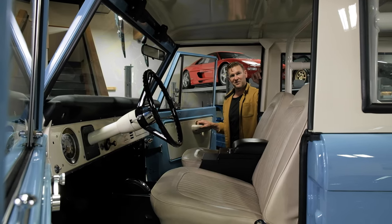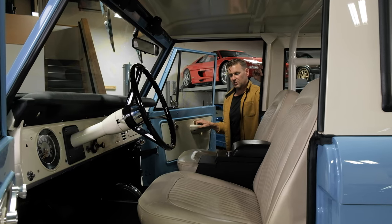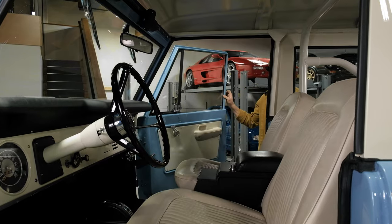All the door seals are very fresh, so very tight fitment on the doors. The new owner is going to have to wear those in a little bit, but it's just an exquisite restoration — nothing skipped, perfect inside.